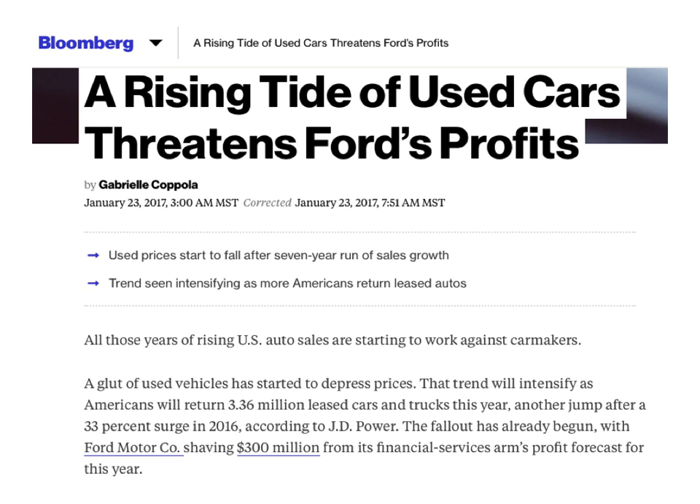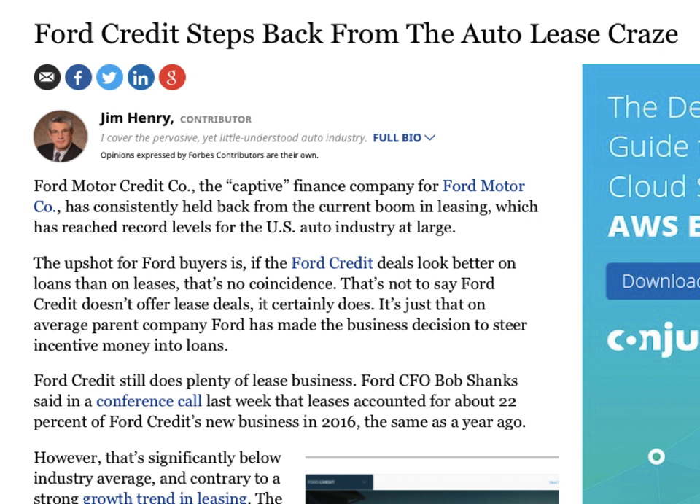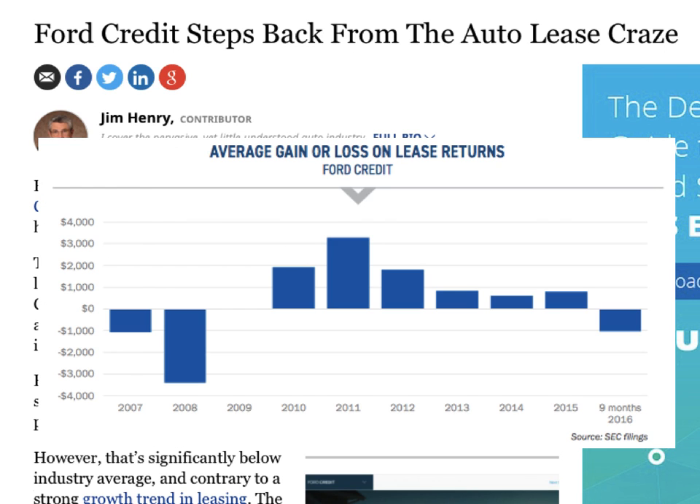The effects are beginning to show and recent articles have popped up — this one reporting that Ford Credit is shaving $300 million from its financial forecast, and here's another stating their intentions to reduce their exposure to leases. This chart shows the average gain or loss on lease returns. Ford Credit experienced a loss in 2016 for the first time since 2008, and the losses from 2016 resemble the losses from 2007.